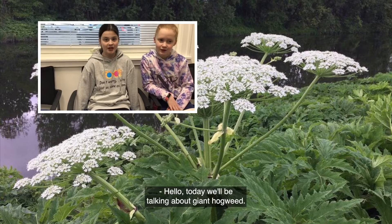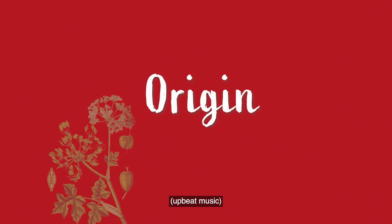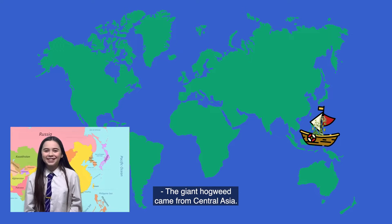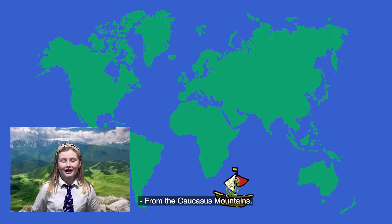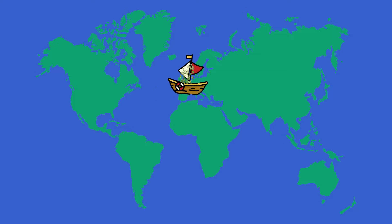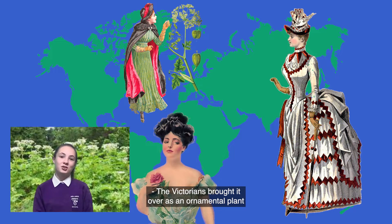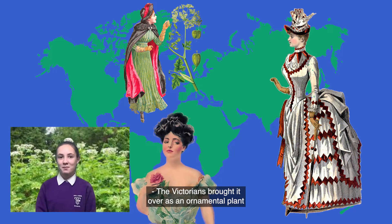Hello, today we will be talking about Giant Hogweed and how it spreads. The Giant Hogweed came from Central Asia, from the Caucasus Mountains. The Victorians brought it over here in the 18th century as an ornamental plant because it looked pretty.